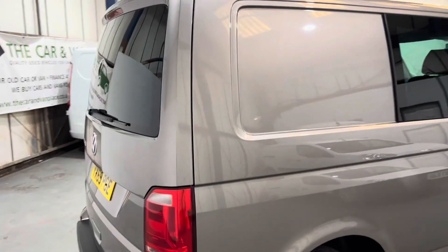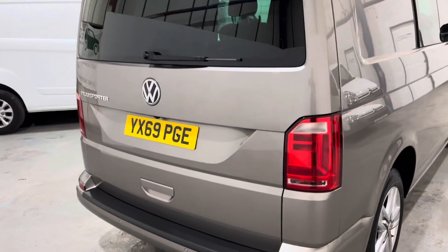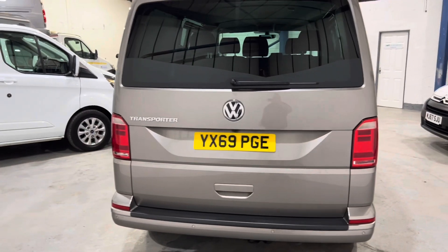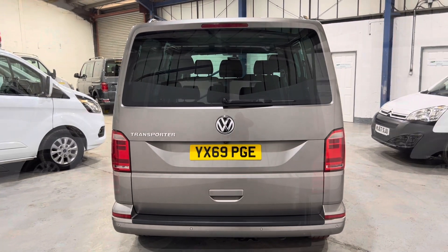Into the tailgate - lovely big opening in the tailgate. Let's get into the inside and have a look.